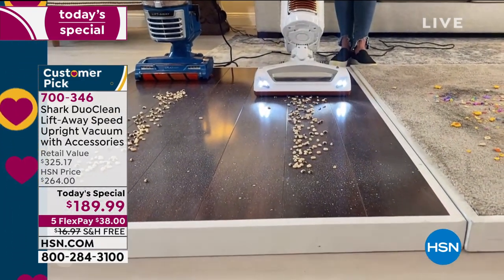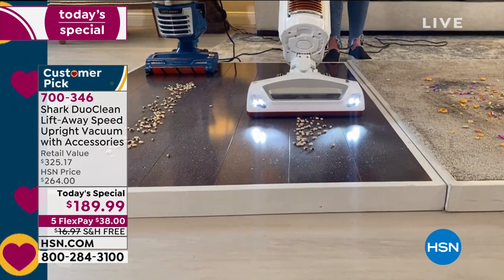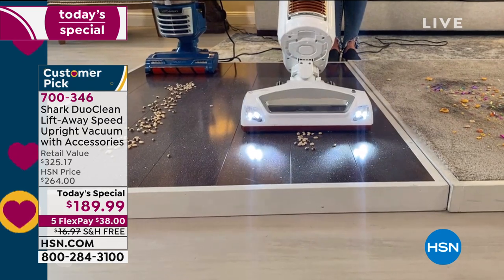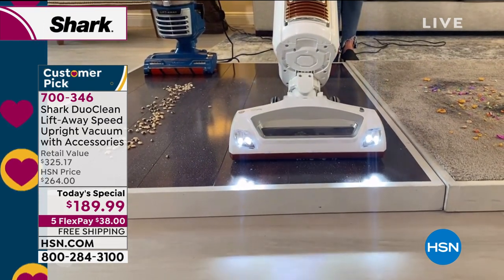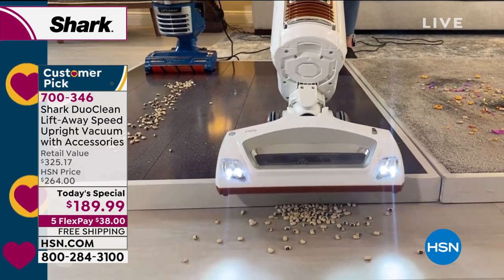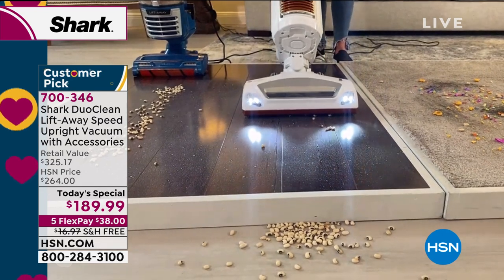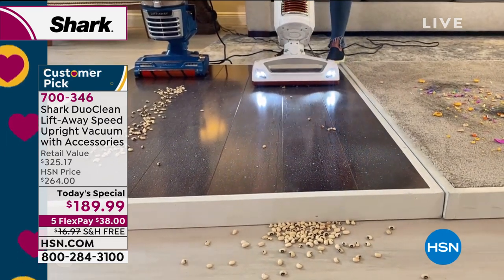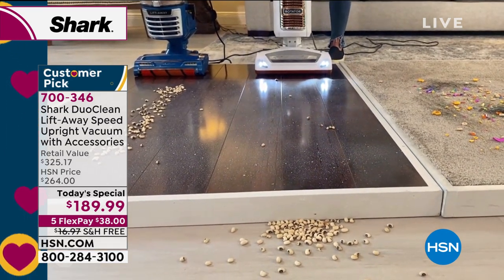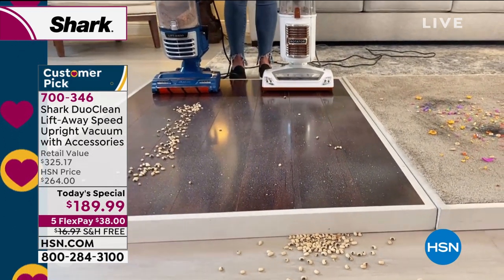We've got the LED lights on — you can hear and see it's getting some of the mess. But a lot of times it just acts like a bulldozer, moving things around rather than sucking them up. When I pull back, you can still see a lot of that stuck-on mess is still there. These vacuums aren't made for this type of mess. You missed a spot — so this is a three-step process usually.